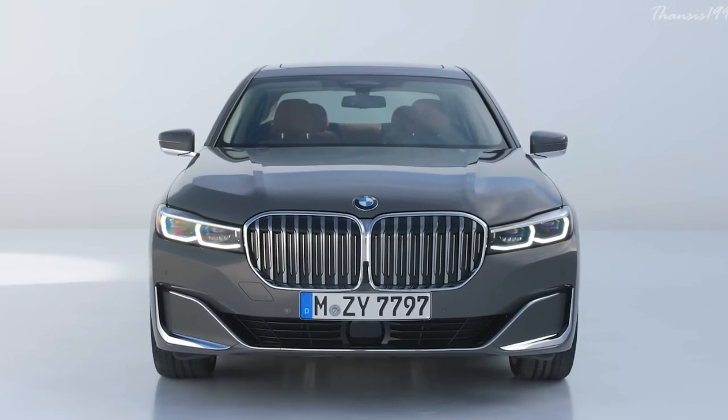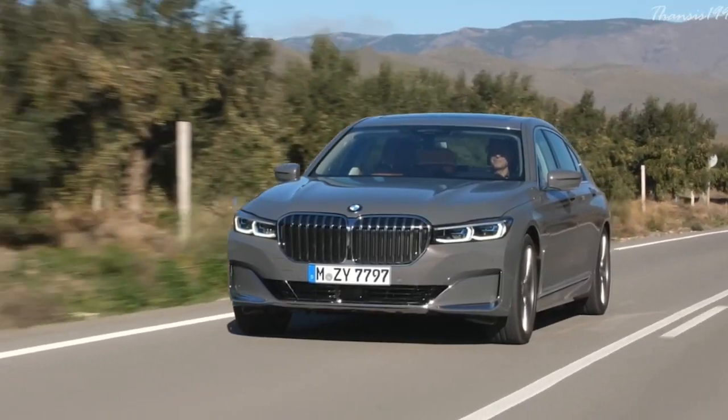The new 7 Series can be availed in several engine configurations, and its price starts from around $87,000.